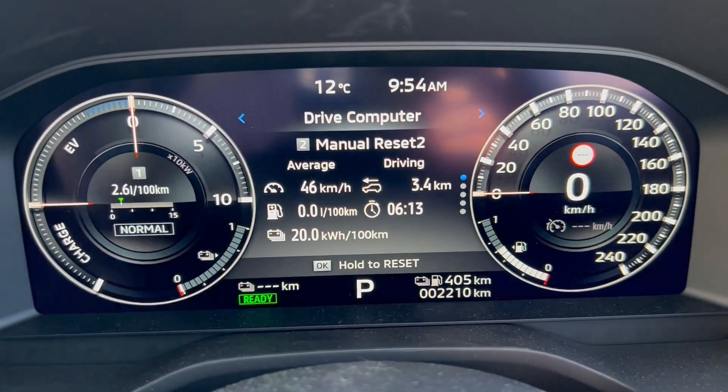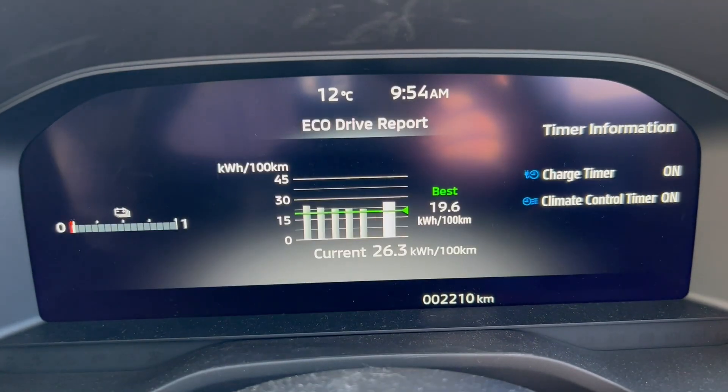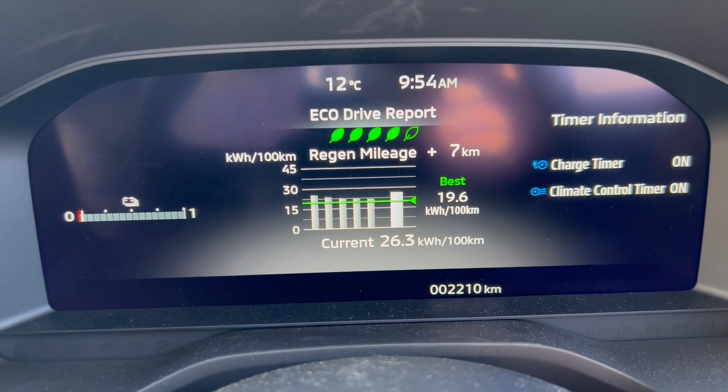One last thing — the best I've ever managed to achieve in this car is 19.6 kilowatt hours per hundred kilometers.